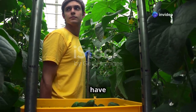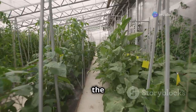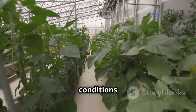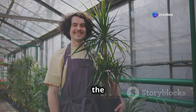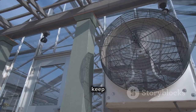Controlling the environment inside a greenhouse makes us masters of the elements. We have the power to create an ideal environment for our plants no matter what the weather is like outside — controlling temperature, humidity, and even the air our plants breathe. This level of control allows us to optimize growing conditions and ensure our plants thrive.